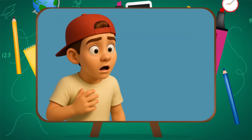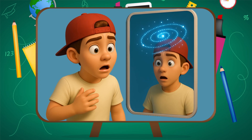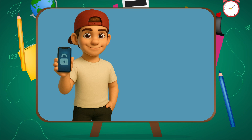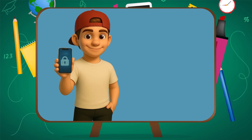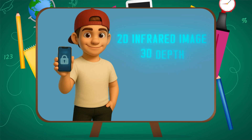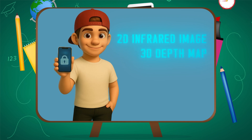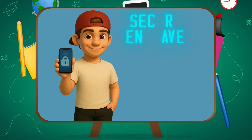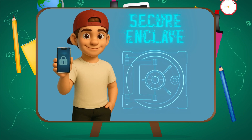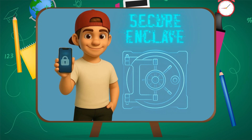Invisible dots — like there's a galaxy on your face you didn't even know about. Your phone's infrared camera picks up how those dots land, giving it two things: a 2D infrared image and a 3D depth map. Both are sent through a special chip called the Secure Enclave, which is like a vault inside your phone. It compares your current scan to the encrypted version stored during setup — all in under a second.